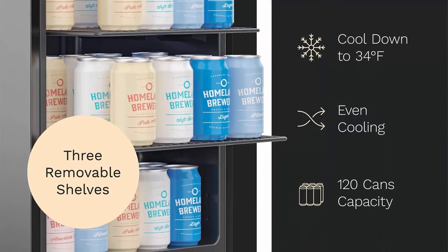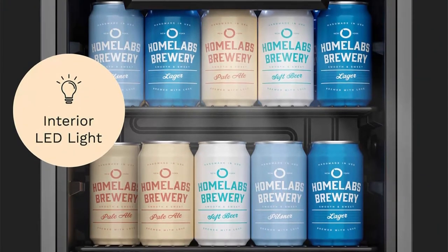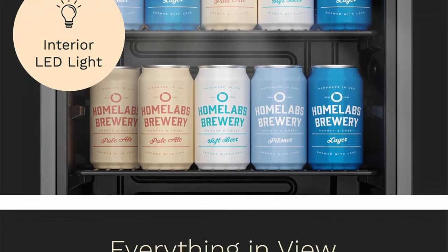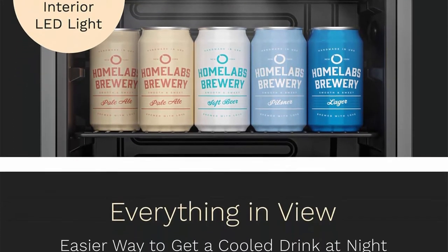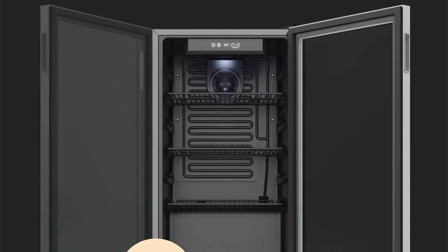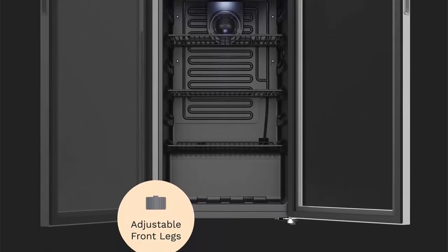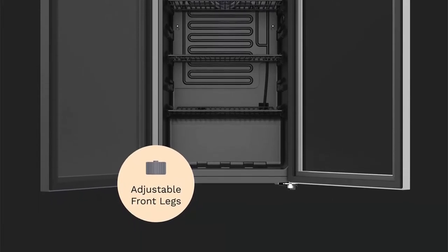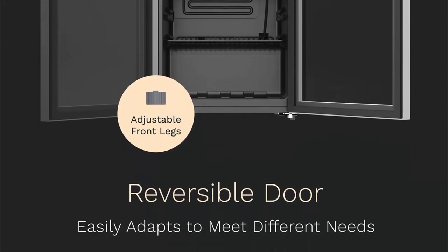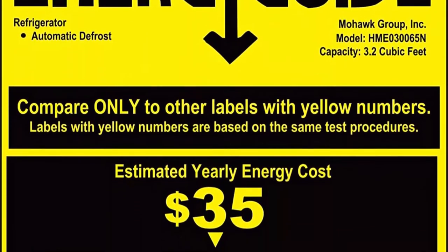Large capacity beer and wine chiller: this under-counter beverage cooler is equipped with three adjustable and removable chrome shelves, conveniently holding up to 120 standard-sized soda or beer cans or several bottles of wine. The single-zone beverage mini refrigerator has an easy-touch temperature control that cools down to 34°F, with a large digital display for quick monitoring. Its memory function automatically restores the preset temperature in case it becomes unplugged or in the event of a power outage.